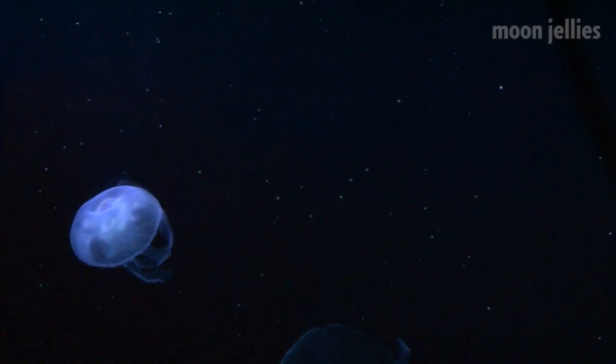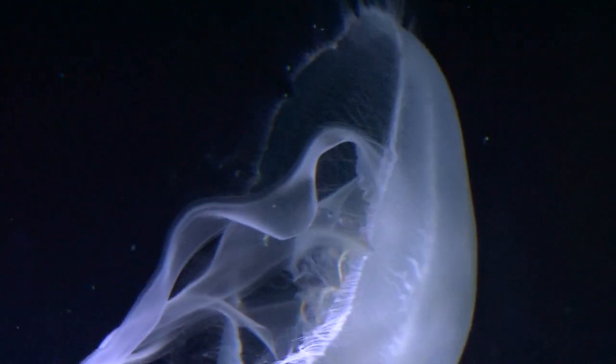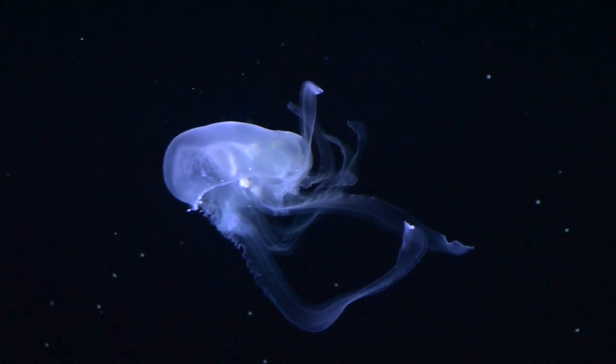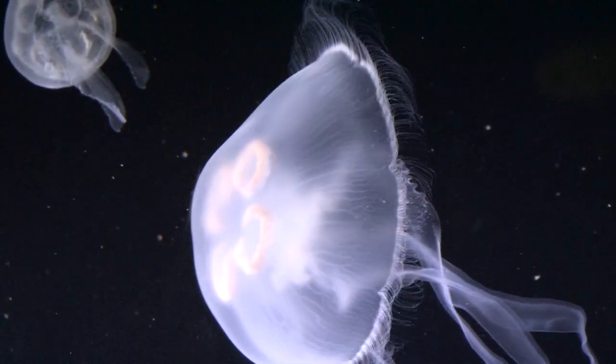Some fun facts about moon jellies? I'm a curator of mammals, so I don't really know that much. But what I do know — one thing — they're 95% water. That is absolutely crazy.